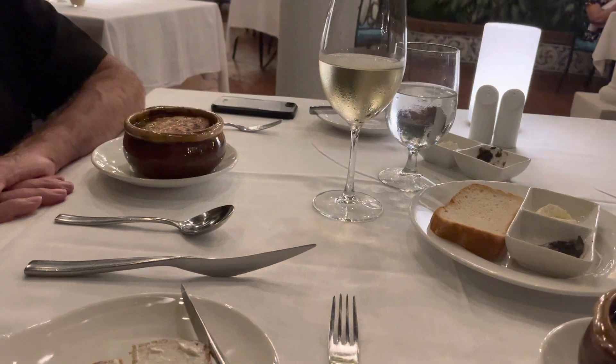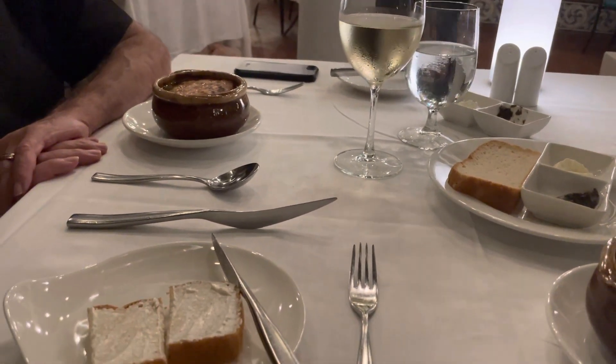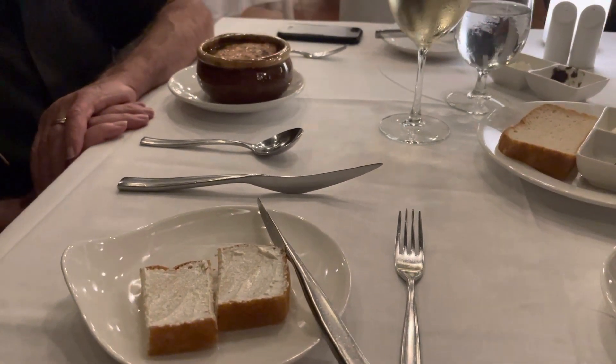It's the Wandering Canucks signing out from Le Jardinier, the French restaurant at Royal Caribbean. Travel with us when you can't travel yourself. Give us a like, subscribe to the channel, and stay tuned for more adventures of the Wandering Canucks.